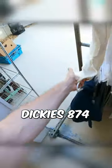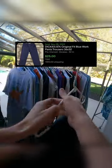These pants are Dickies 874, and I also picked them up since they should be able to sell for around $25.